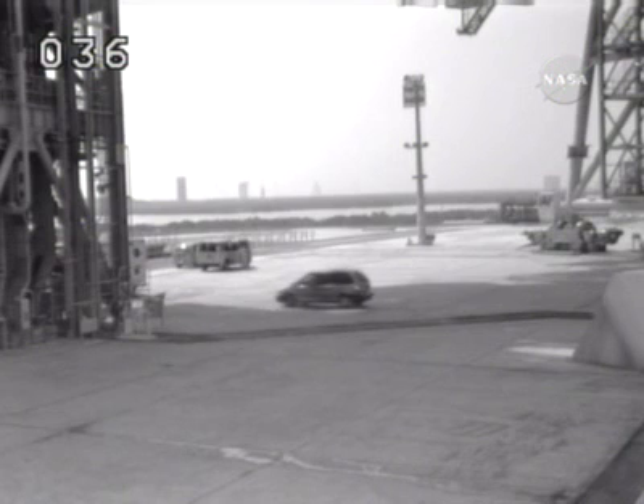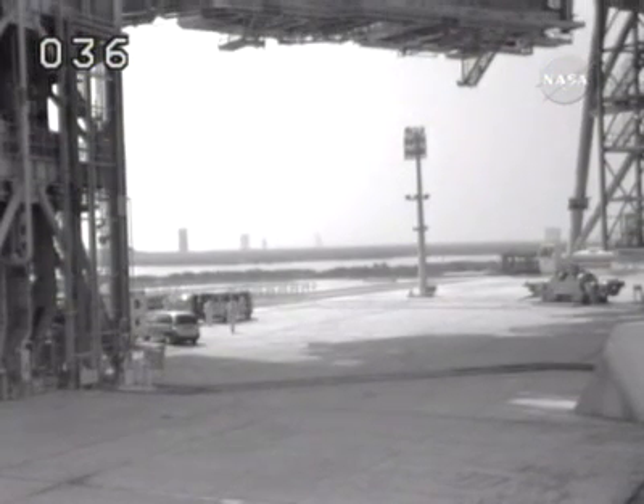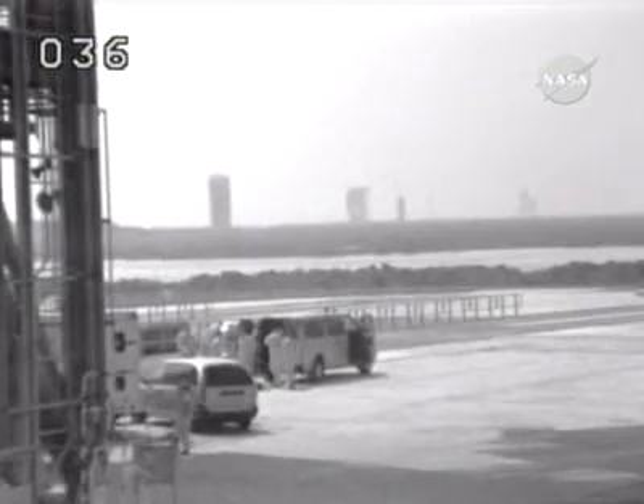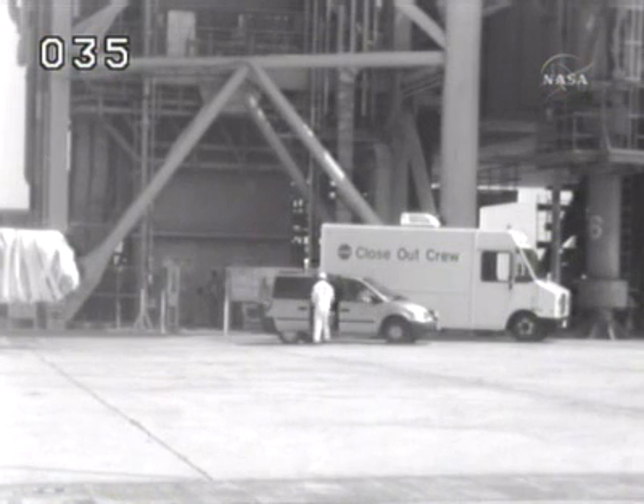The final inspection team has arrived at Launch Pad 39A at the base of the pad and they will be preparing to begin a nearly two-hour inspection to look for any frost or ice buildup on the external tank. They'll begin on the 255-foot level and proceed down the fixed service structure to the 215-foot, 195-foot, and 135-foot levels, as well as the mobile launch platform.